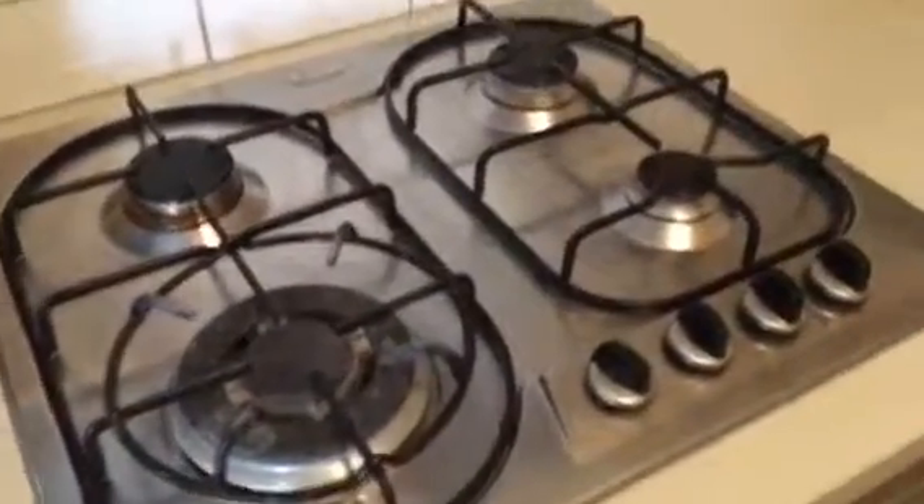No food scraps or grease to the stove top. Oven generally looks well maintained, and the range hood as well — no excess grease or food scraps there. All looks to be in really good order.